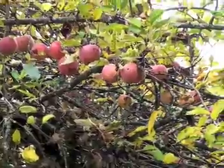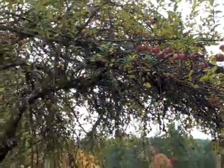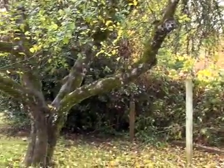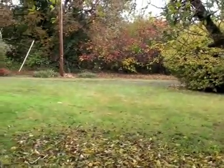Here are some apples in our apple tree, and that's on this side of the house.